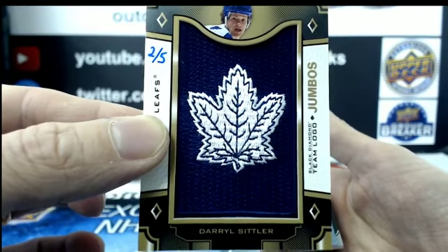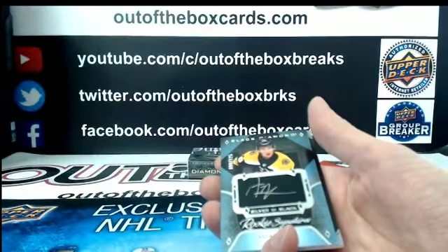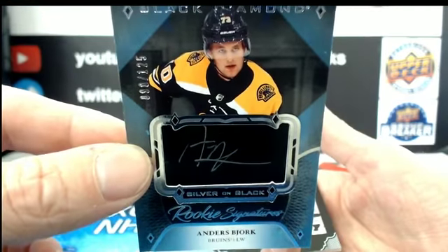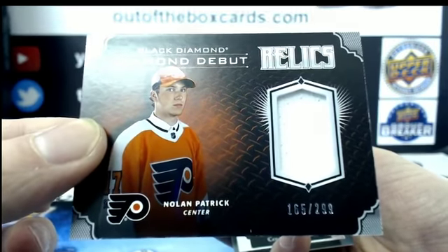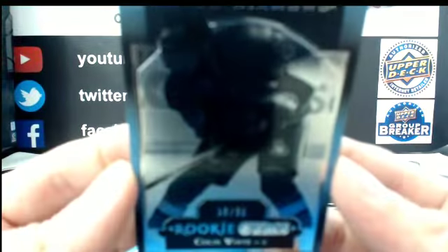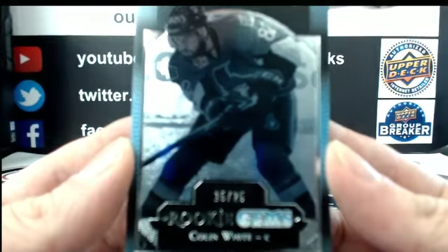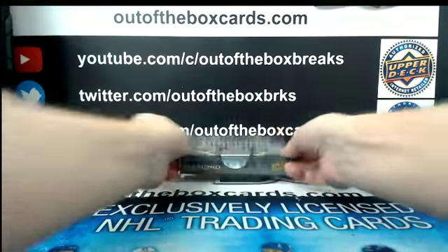Two out of five. Anders Bjork at $1.25, silver on black for Boston. Nolan Patrick, diamond debut relics for the Philadelphia Flyers at $2.99. And numbered 15 out of 25 for the Ottawa Senators, Colin White rookie gem black. All right, final box.